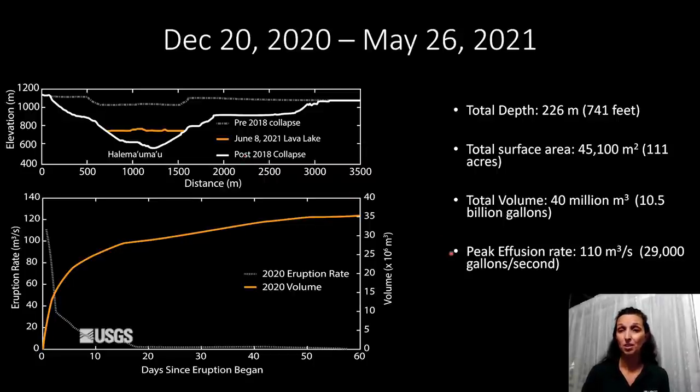It's a total of 40 million cubic meters, which is about 10 and a half billion gallons of lava. The peak effusion rate was 110 cubic meters per second, which is 29,000 gallons per second. These two plots on the bottom show total volume and then the eruption rate dying off. Most of the higher eruption rates were in the first three weeks, and by day 20 it had tapered off to a more consistent three to five cubic meters per second every day for several months. This plot only shows the first two months of the eruption.